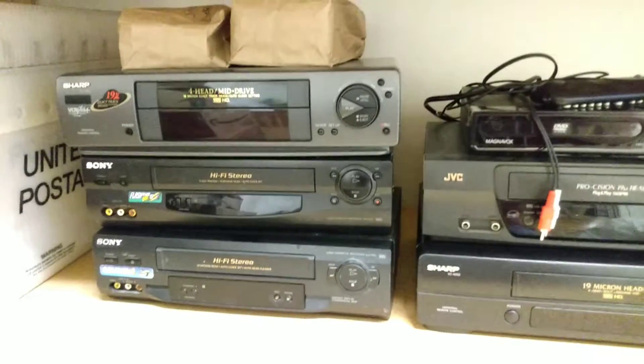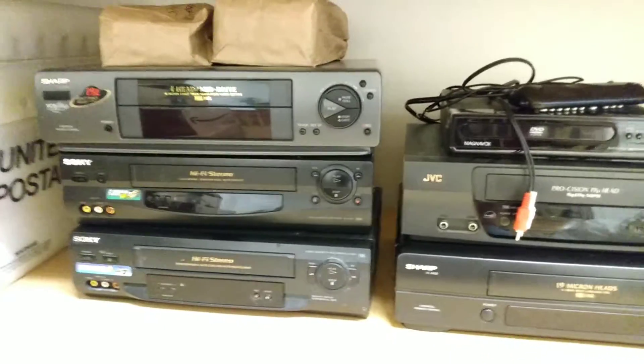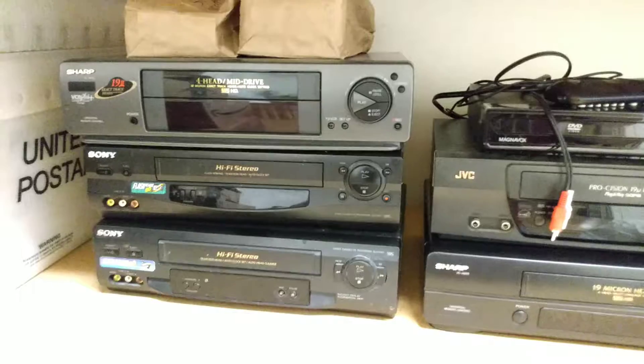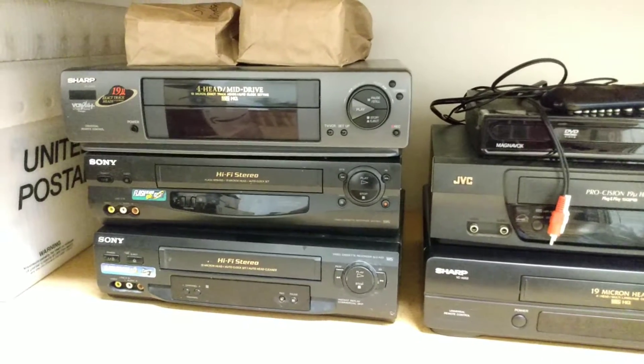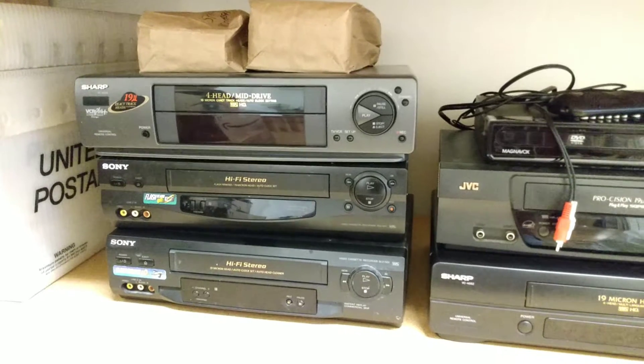Hey YouTubers, here at the shop with Al's Collectibles, welcome to my channel. Alright guys, so just wanted to touch base here with you all on a few things that are getting ready to list in my eBay store.